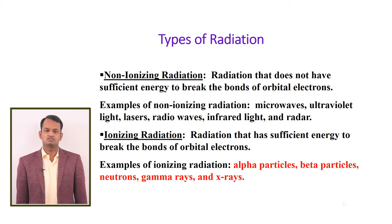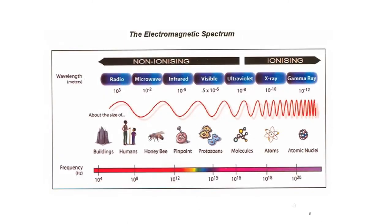Ionizing radiation has sufficient energy to break the bonds of orbital electrons. Alpha particles, beta particles, neutrons, gamma rays, and x-rays are examples of ionizing radiation. This is a spectrum of radiations — up to ultraviolet rays we call non-ionizing radiation; beyond ultraviolet rays, we call it ionizing radiation. These are the penetration abilities of different types of ionizing radiation.